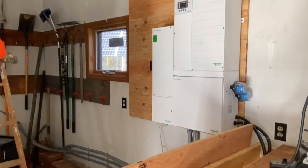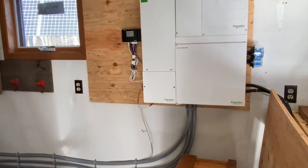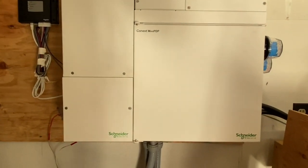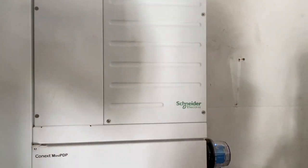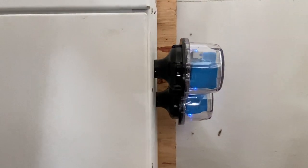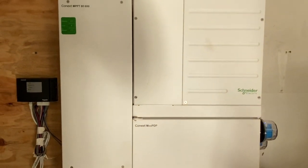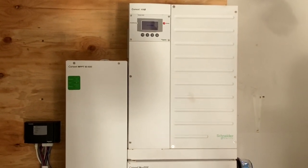Everything is run in conduit — all the wires are protected. And that's what you should do if you're going to do it right; you should have a system that's going to work pretty much flawlessly. As you can see on the side of the inverter, these are for lightning protection in case the system takes a strike. Those are meant to give up the ghost and protect the more expensive inverter — they're replaceable. So as long as the lights are blue, everything's good.